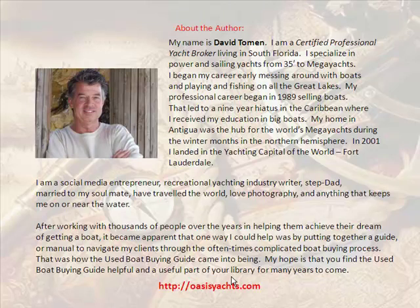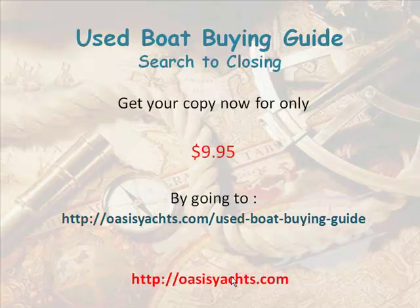My hope is that you find the Used Boat Buying Guide helpful and a useful part of your library for many years to come. The Used Boat Buying Guide: Search to Close. Get your copy now for only $9.95. You can get it by going to oasisyachts.com/used-boat-buying-guide.